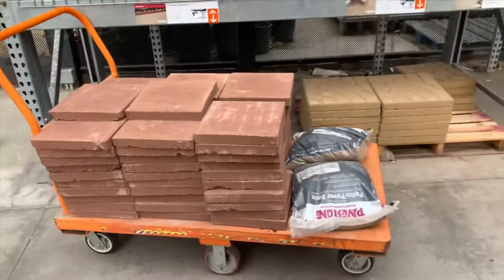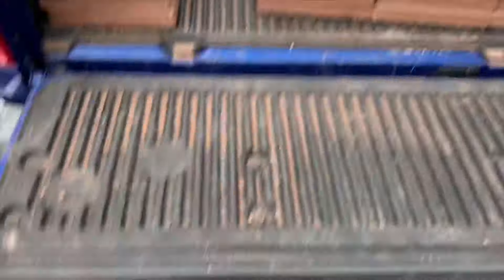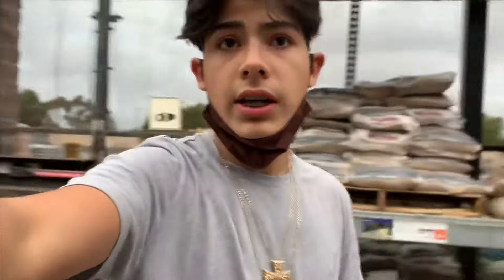We're at Home Depot right now. We already stacked up everything — got a couple of sand bags and the bricks. We still need way more but just for right now we got to take them to the truck and head back to the shop. All in sandals, you know, the vibes. Second stop at Home Depot — we got to get a couple more bricks and some more sand, but it's coming along nice. I'll let you know when I get home how it looks.